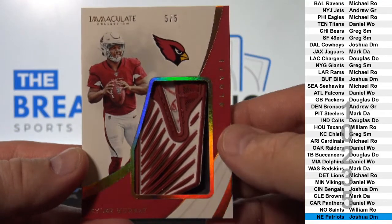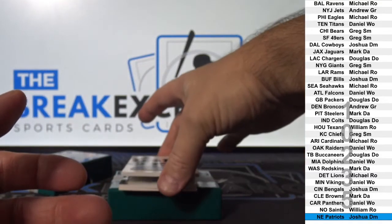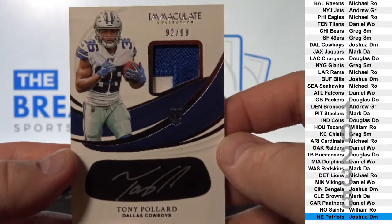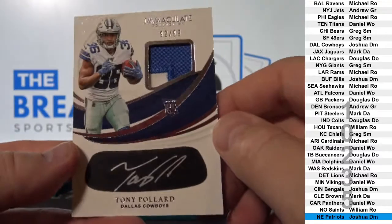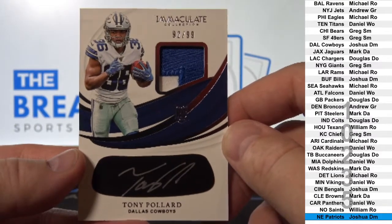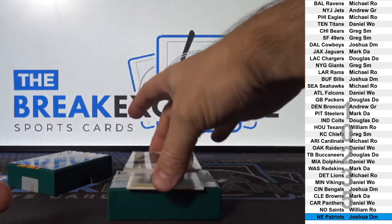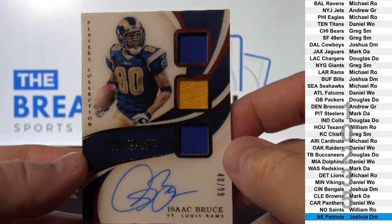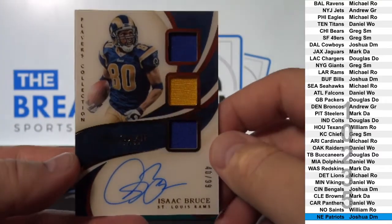Michael R.O. Nice card. And so is this — RPA, two color RPA, on card to 99, Tony Pollard. Dallas — Joshua, DM. Nice card. Vet Auto, triple patch to 99, Isaac Bruce. That's to the Rams.